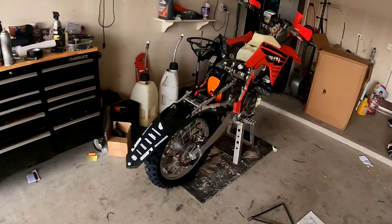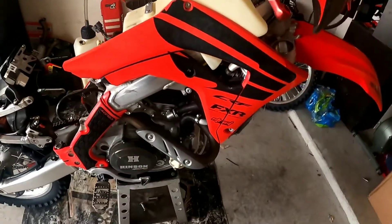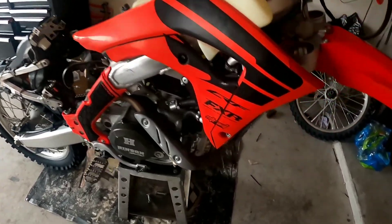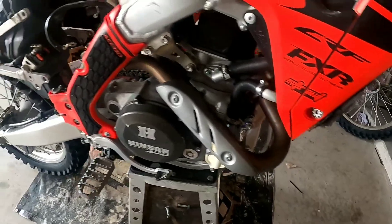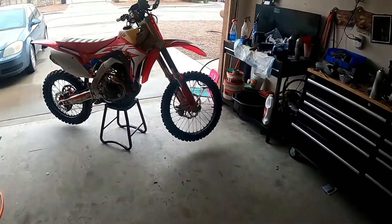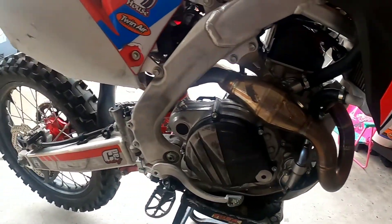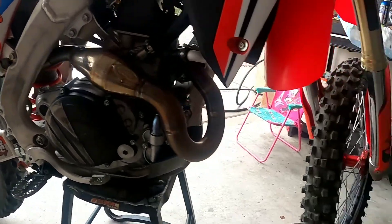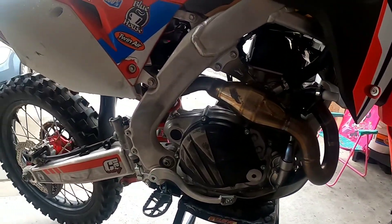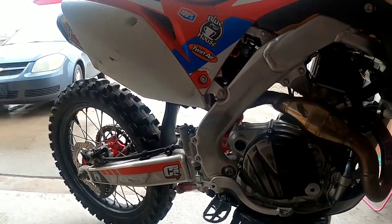Over here is my bike, all in pieces — I had to send out the Factory Connection suspension. Right now I'm running the stock exhaust. I had Yoshis on there but sold them. I'm looking to get the Akrapovic pretty soon. Stay tuned — hopefully I'll get that Akrapovic exhaust here soon and try it out on mine. Thanks a lot, till next time.